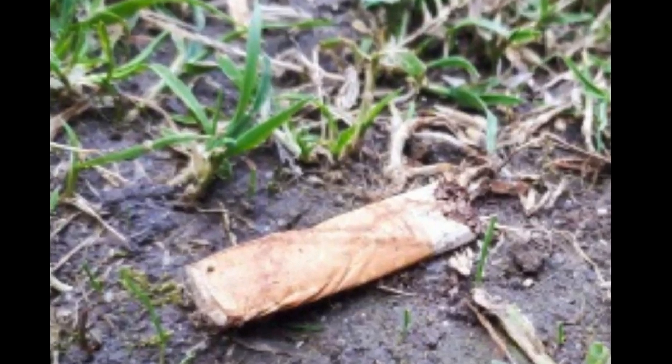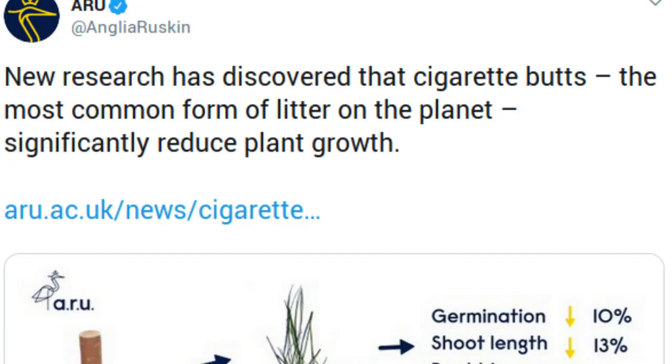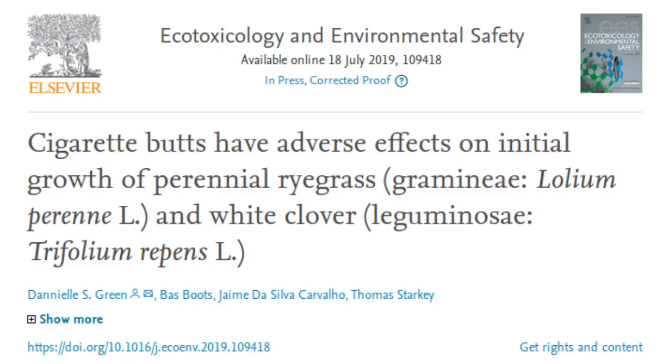Cigarette butts, i.e., the filter in the cigarettes, are the most common form of litter on the planet. New research has discovered that cigarette butts significantly reduce plant growth. The study, led by AARU academics, is the first to show the damage that cigarette butts can cause to plants.